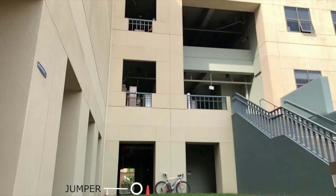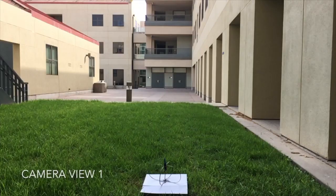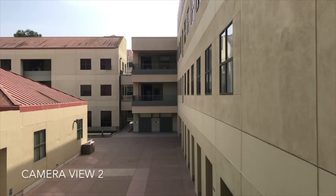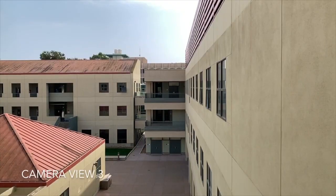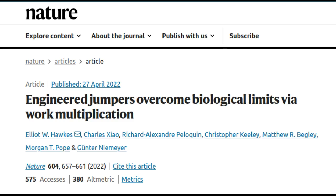For centuries, scientists have explored the limits of biological jump height and, for decades, engineers have designed jumping machines that often mimicked or took inspiration from biological jumpers. Despite these efforts, general analyses are missing that compare the energetics of biological and engineered jumpers across scale. Honks says there hadn't really been a study that compares and contrasts the two, and how their limits are different, whether engineered jumpers are really limited to the same laws that biological jumpers are. Their research is published in the journal Nature.